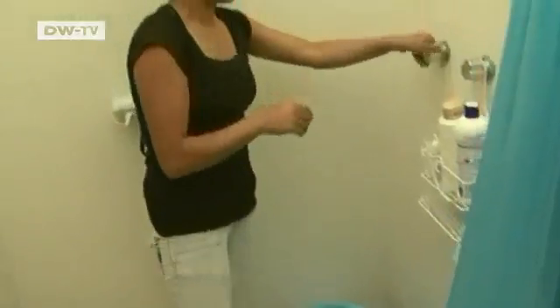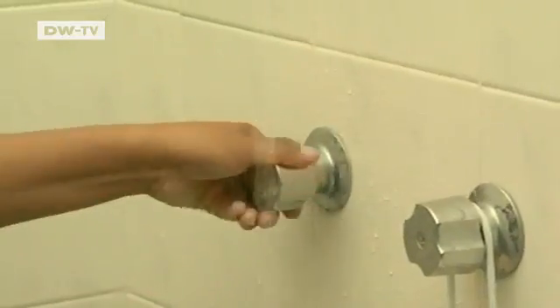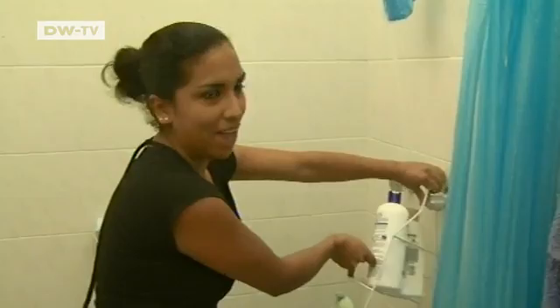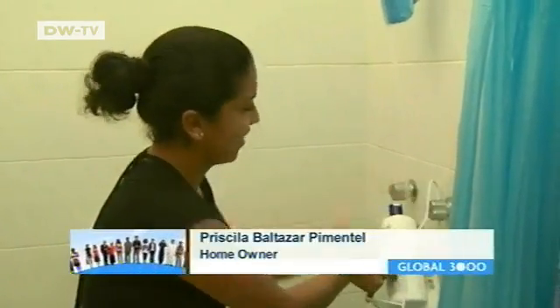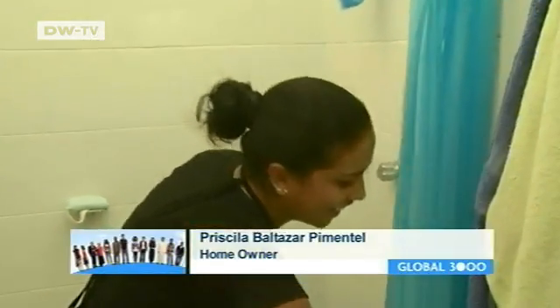Ian's mother Priscilla gives him a bath every day. The family recently installed a solar water heating system, and they're surprised at how effective it is. The water is incredibly hot — you only have to turn the hot water tap a little. You have to combine it with a lot of cold water to get the right temperature. Otherwise, it's too hot.